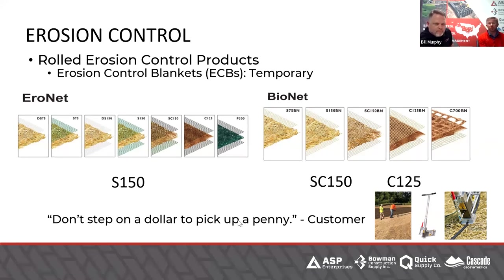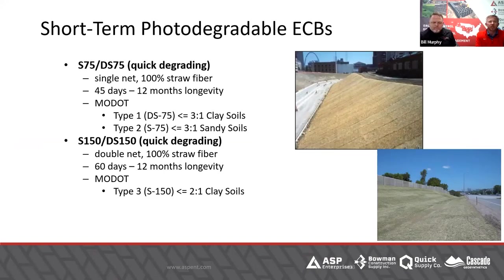Then you jump up a step and get into rolled erosion control products. I have a sample here — that's a straw blanket. Hopefully everyone has had a chance to see these, or driving down the road to see a DOT contractor with an eight-foot wide roll of straw blanket, rolling it out and stapling it down. It starts from the low end of single net straw blanket and goes all the way up to high-end turf reinforcement mats. The DS-75 is a single net straw blanket — the D stands for degradable, so it's a quick-degrading net.